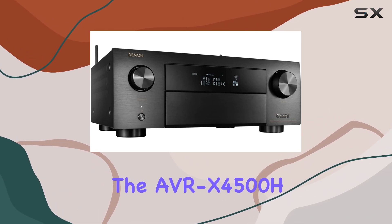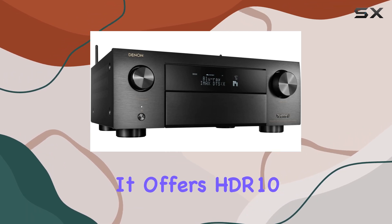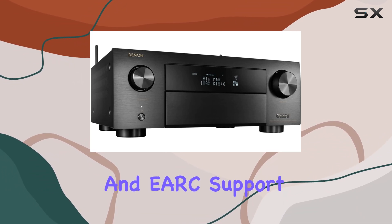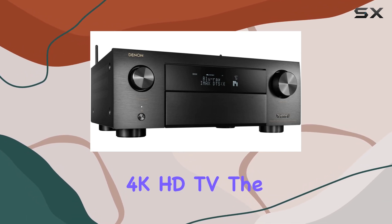When it comes to picture quality, the AVR X4500H doesn't disappoint. It offers HDR10, HLG, BT.2020, 4:4:4 pure color subsampling, and eARC support, providing the best possible visuals on your 4K HDTV.